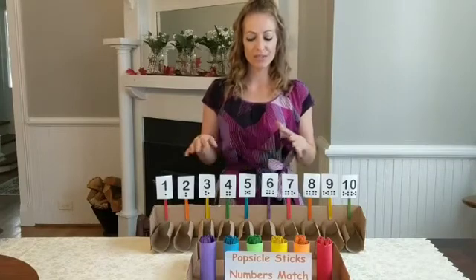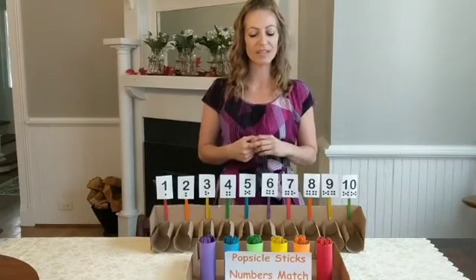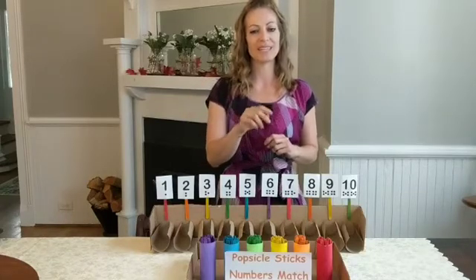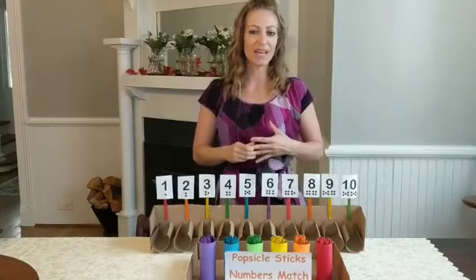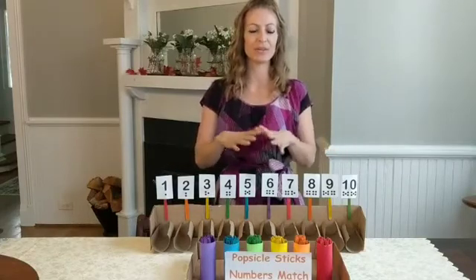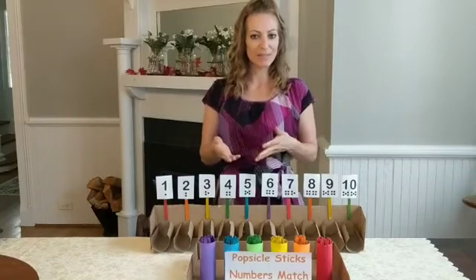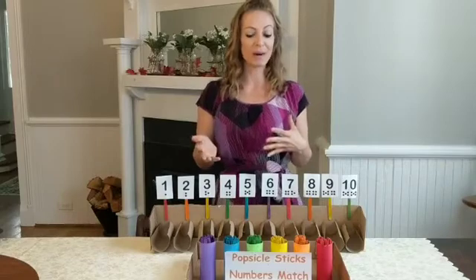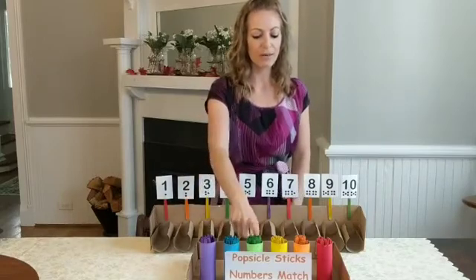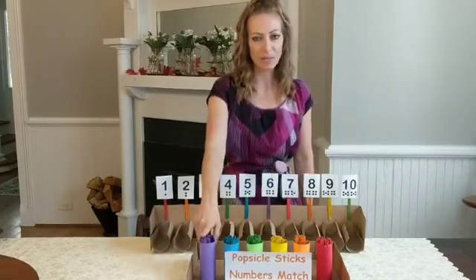But when you're able to understand and master one-to-one correspondence, you're able to physically touch an individual object one at a time and assign each object a numerical value, so you can see what the total number of a group of objects may be. Mastering one-to-one correspondence means you're able to count objects without skipping over or counting an object more than once.